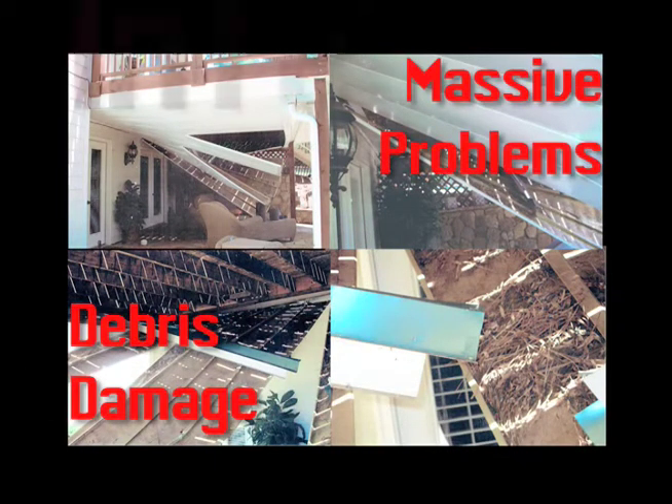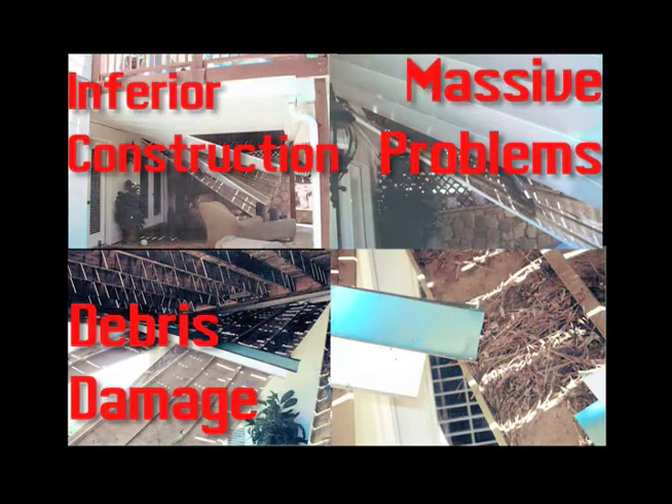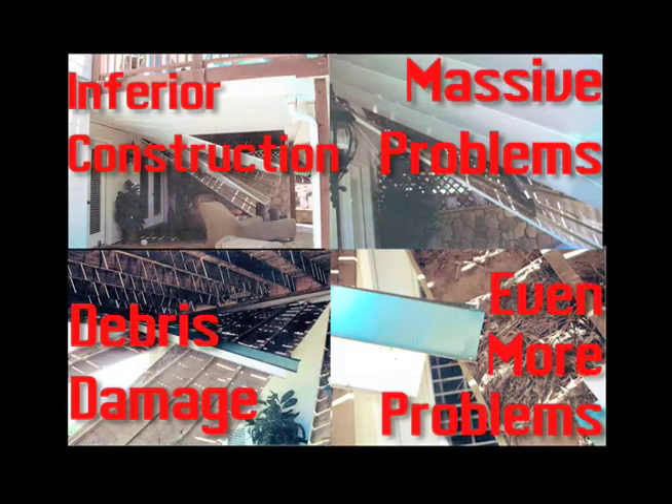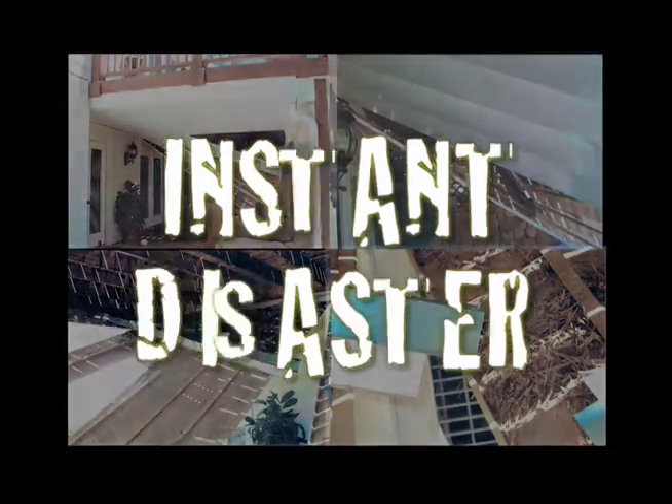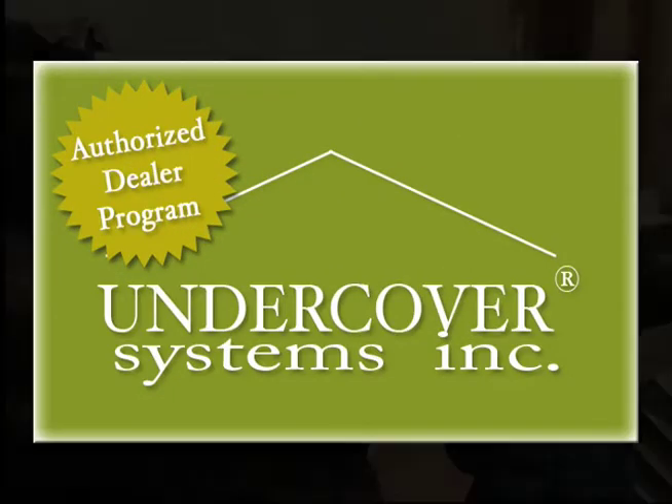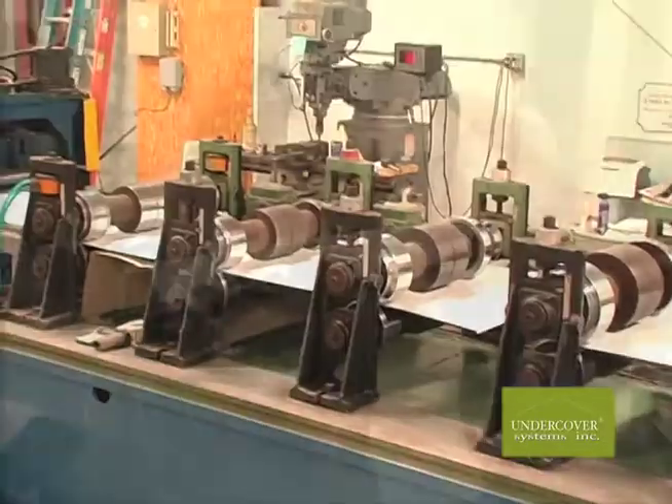When deck repair becomes necessary, this inferior type of construction poses even more problems by preventing deck removal or repair without tearing up the underdeck covering. In short, instant disaster and a very upset homeowner. Dealer selection is meticulous to ensure continued consistent quality installations.